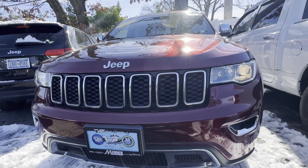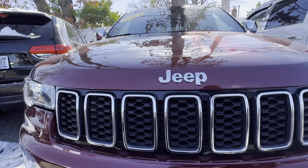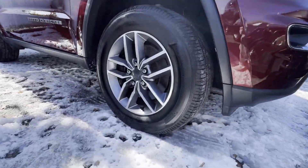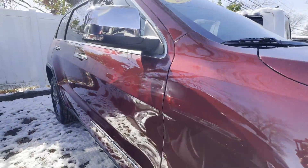2021 Jeep Grand Cherokee with less than 31,000 miles on the odometer. This SUV offers space as well as power and performance.